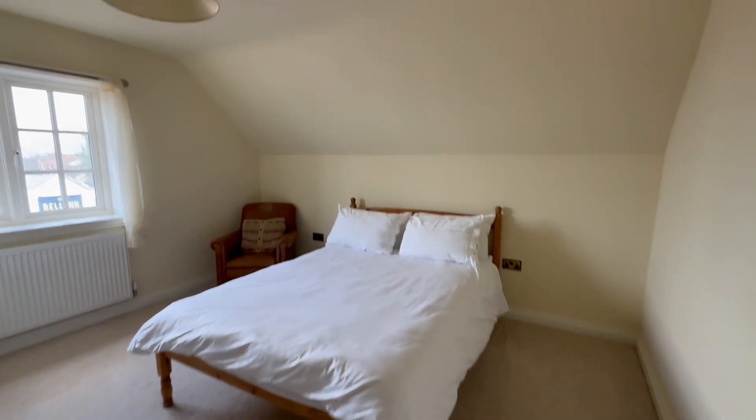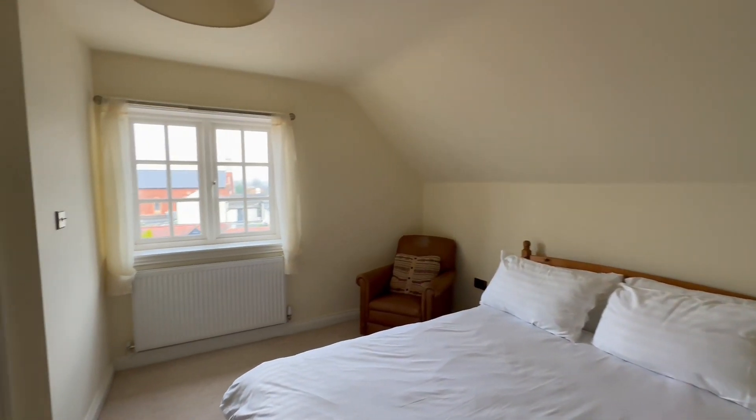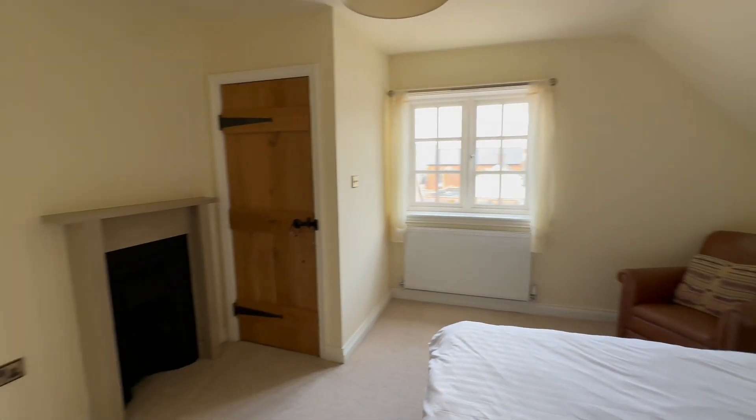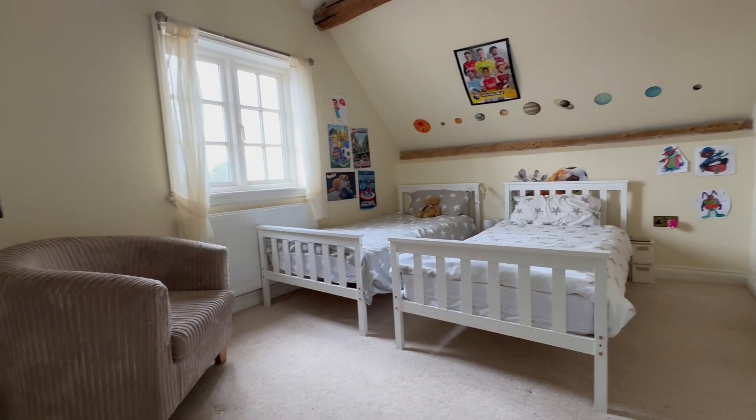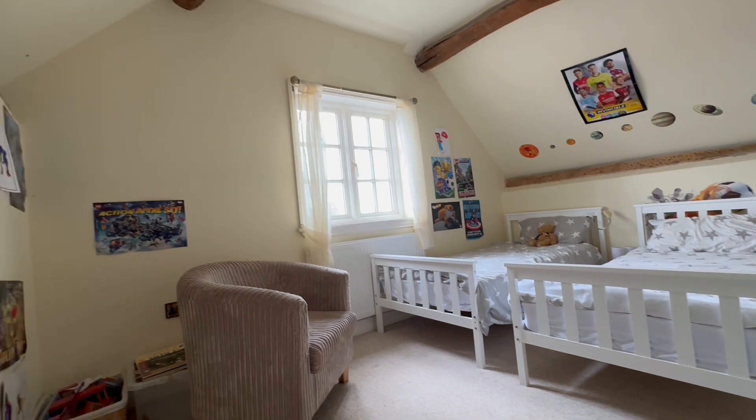On the second floor, two double bedrooms in a Jack and Jill arrangement with the en suite. Some tremendous elevated views out over the Warwickshire countryside.